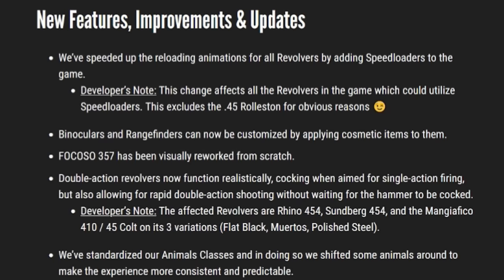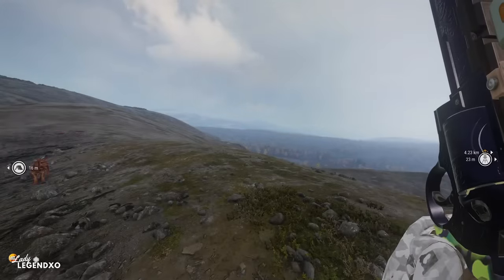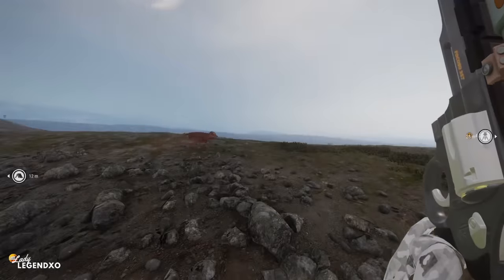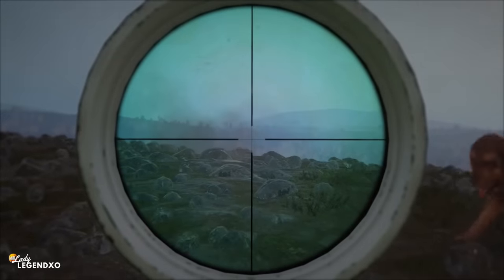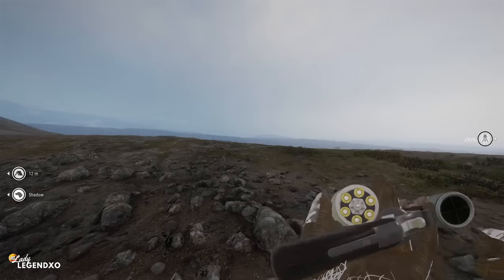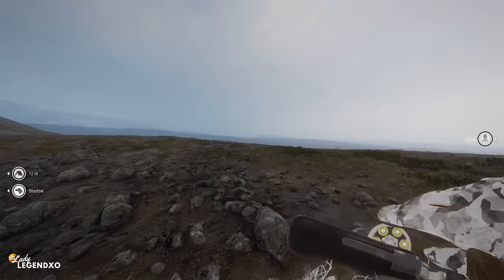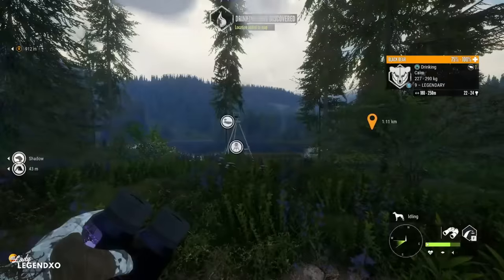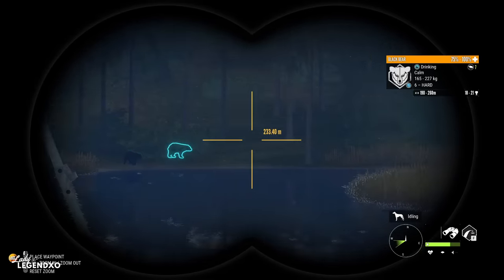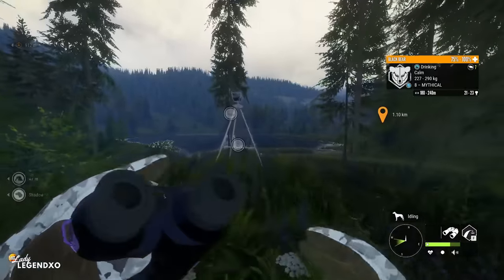Now diving into the patch notes — new features, improvements, and updates. They've sped up the reloading animations for all revolvers by adding speed loaders to the game. This affects all revolvers that could utilize speed loaders, excluding the .45 Rolston, which has its own special reload animation. Before this update, using the Rhino handgun — say you took two shots and reloaded — it would unload the remaining bullets then load all five shots one by one. Now with speed loaders you can reload in about three seconds. Very sweet.